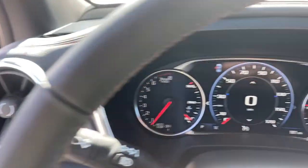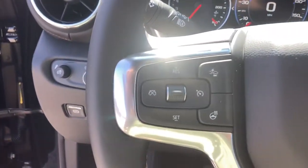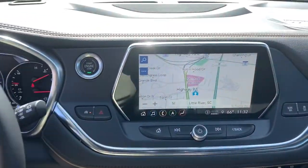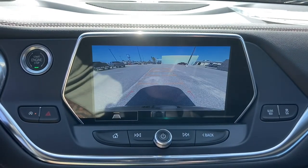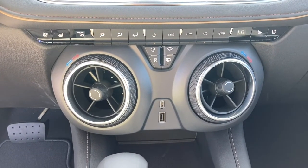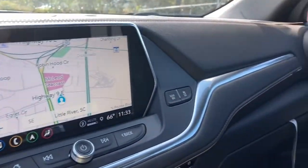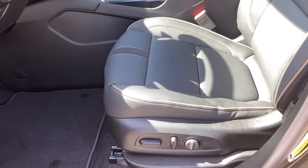This vehicle offers the ride you want and the value you need. See for yourself when you take it out for a test drive. Our professional staff looks forward to giving you excellent service. Thank you for watching.